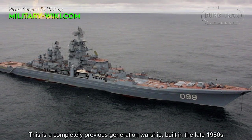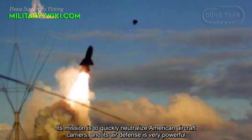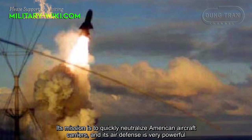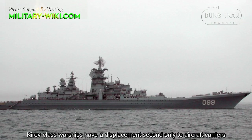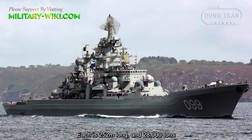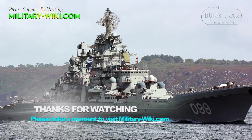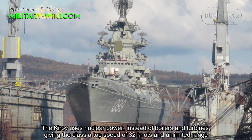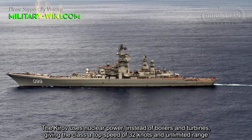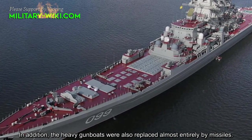Now, its rival: the Kirov cruiser. This is a completely previous-generation warship, built in the late 1980s. Its mission is to quickly neutralize American aircraft carriers, and its air defense is very powerful. Kirov-class warships have a displacement second only to aircraft carriers — 252 meters long and 28,000 tons. The Kirov uses nuclear power instead of boilers and turbines, giving the class a top speed of 32 knots and unlimited range. The heavy gun bows were also replaced almost entirely by missiles.